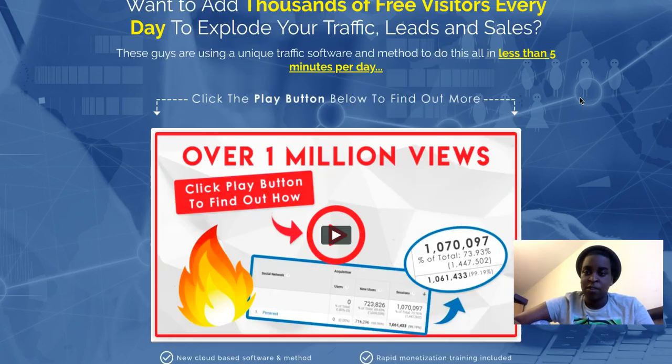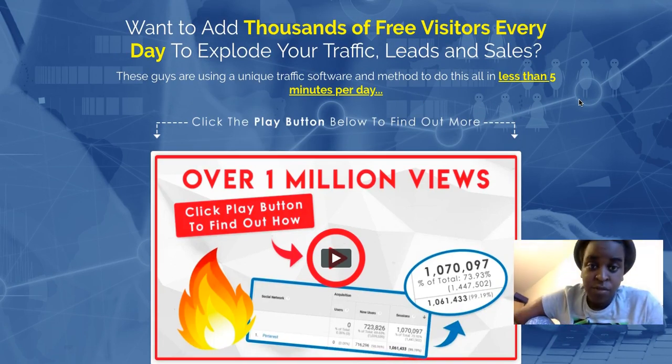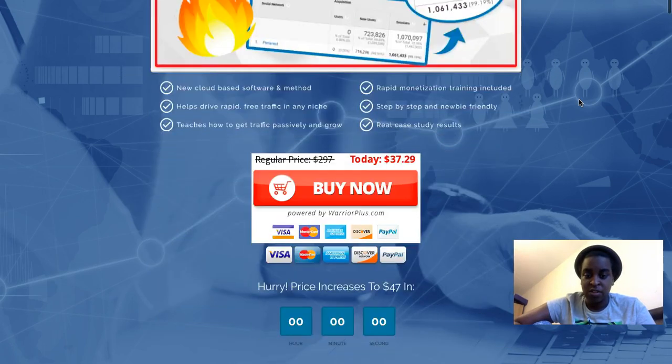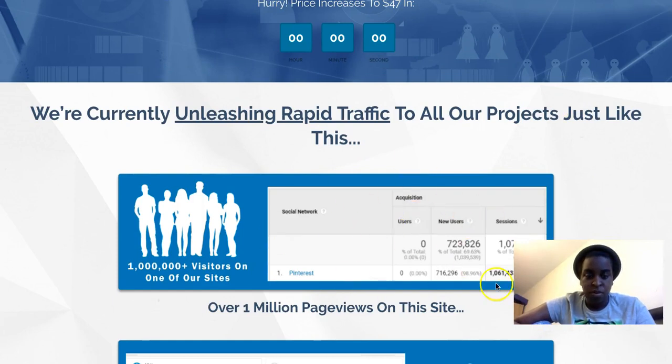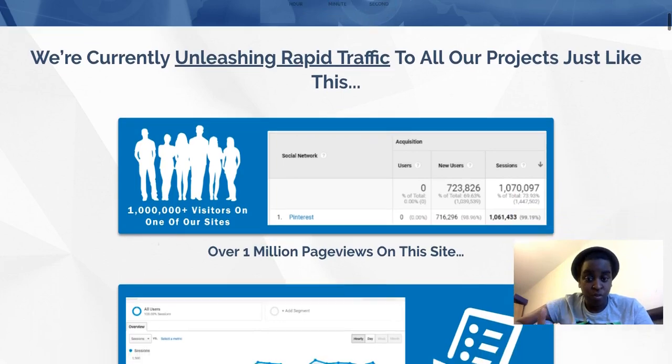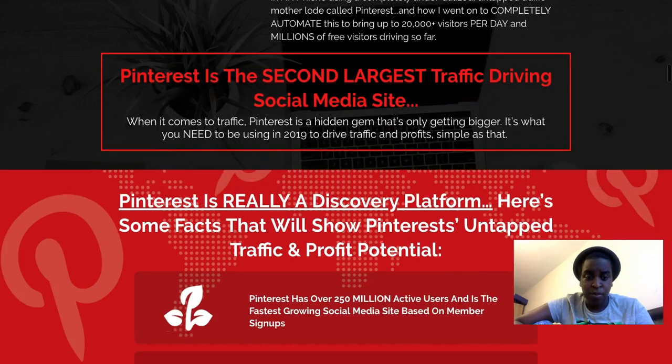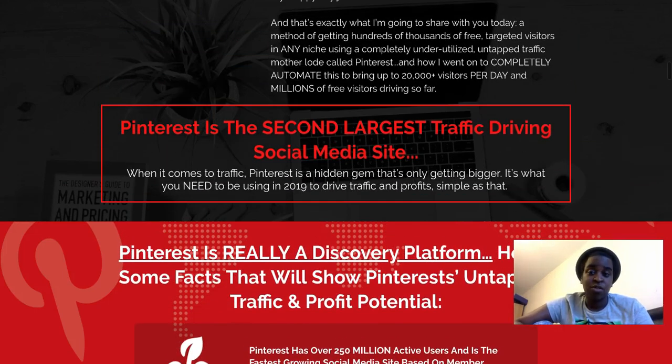The sales page says: 'Want to add thousands of free visitors every day to explode your traffic, leads, and sales?' These guys are using a unique traffic software and method to do this all in less than five minutes per day. They show you how many visitors they've been receiving using their own software, with a bunch of screen captures as proof.